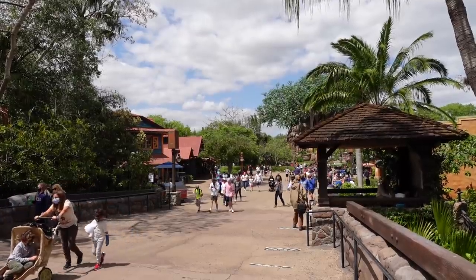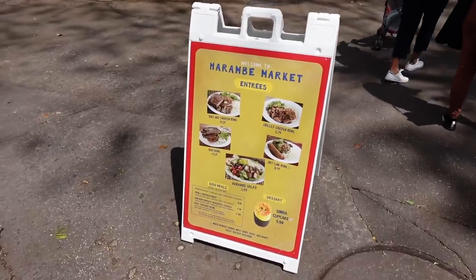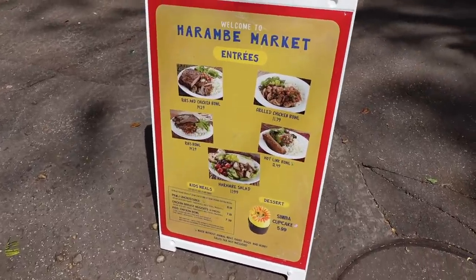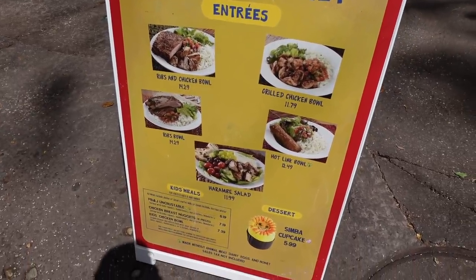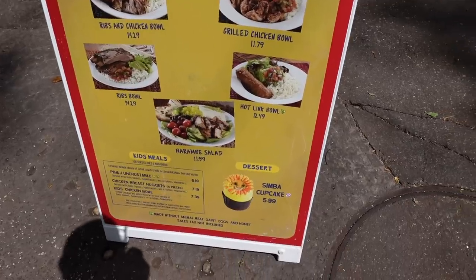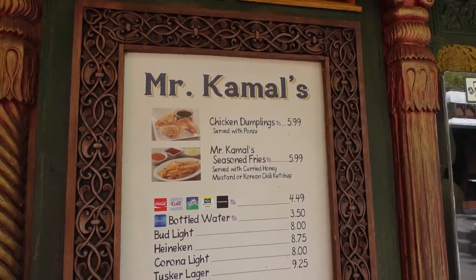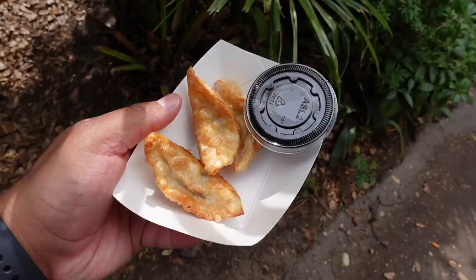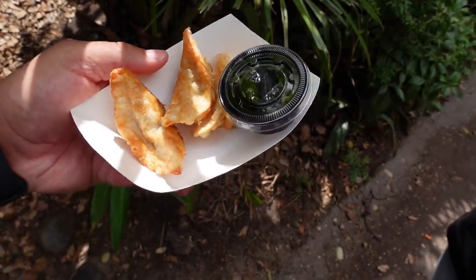It doesn't seem too crowded just yet. Since I'm actually here on a weekend and it's pretty busy, Harambe Market is open today. Here's a look at their menu: ribs, grilled chicken bowl, hot link bowl, Harambe salad, and a Simba cupcake. We may have to head over there at some point today. Our first stop for today — we're going to order the chicken dumplings. These were $5.99 for three dumplings and a cup of soy sauce. Let's give one a try. I mean, they were good, nothing special. I think these are a good snack option.